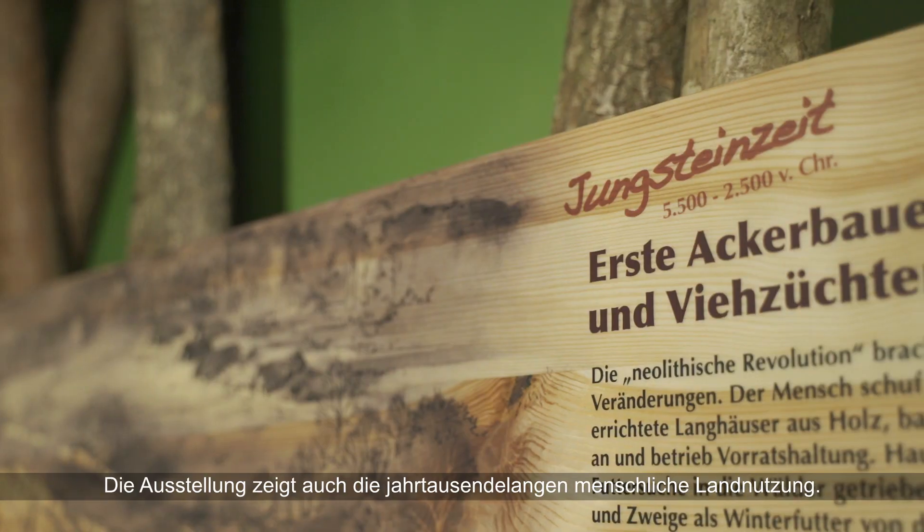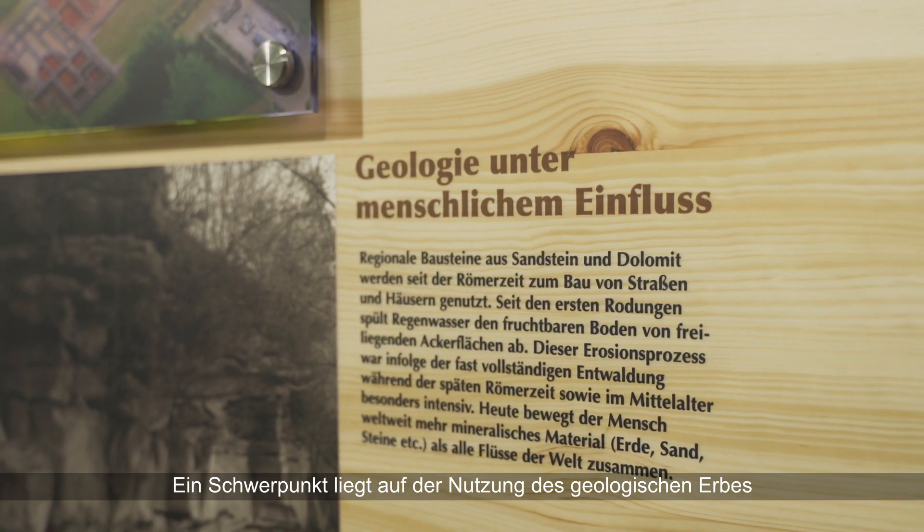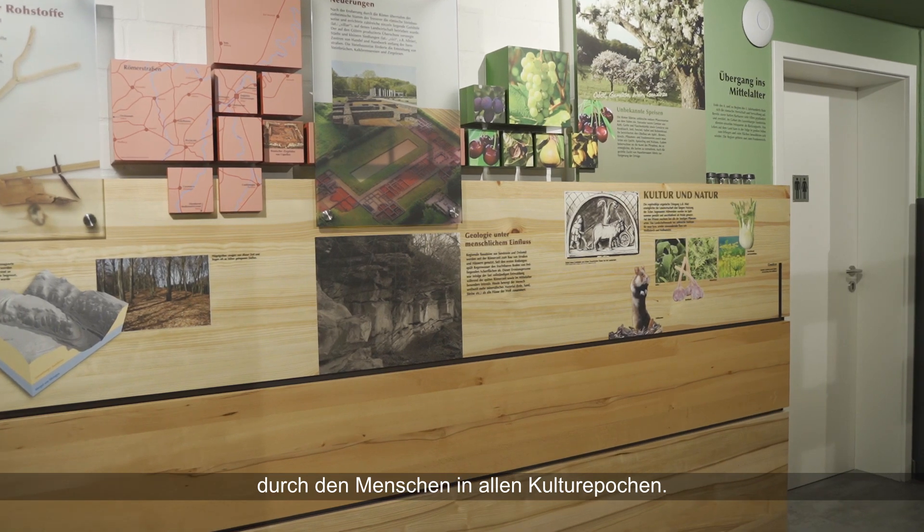The exhibition also shows the thousands of years of human land use. Since the Paleolithic, people have left evidence of their activities and have transformed the original natural landscape into a cultural one. A focus is on the use of the geological heritage by humans during all cultural epochs.